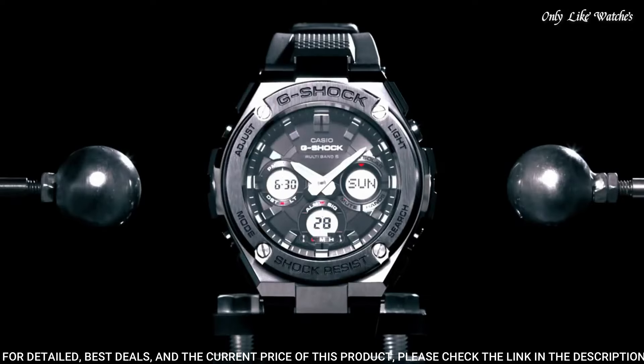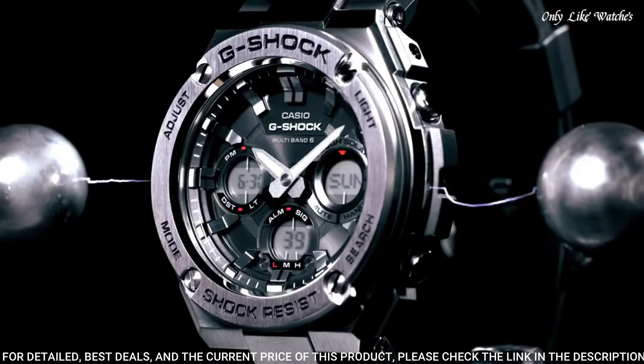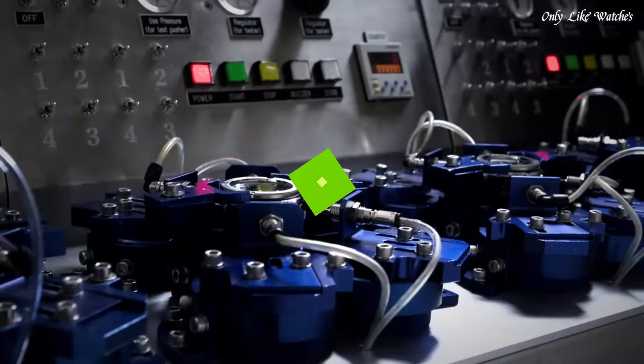The following features are equipped: glowing hands, glowing markers, radio controlled, world time, chronograph, countdown timer, alarm, power reserve indicator, perpetual calendar, backlight, date, day, month.